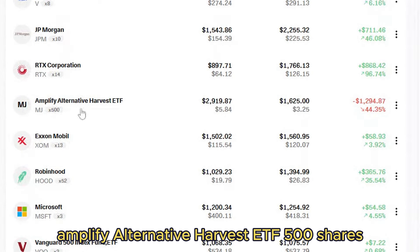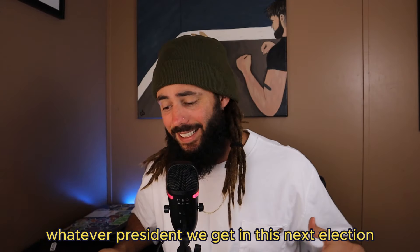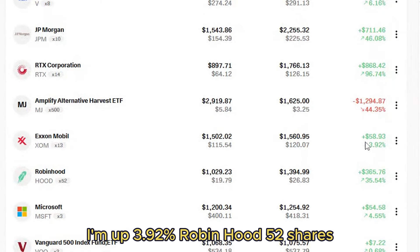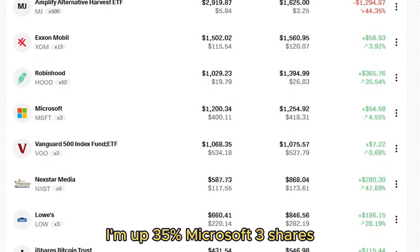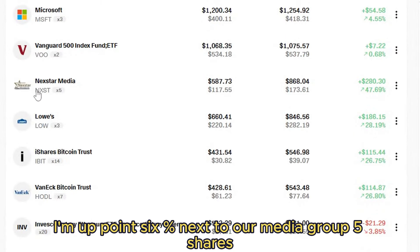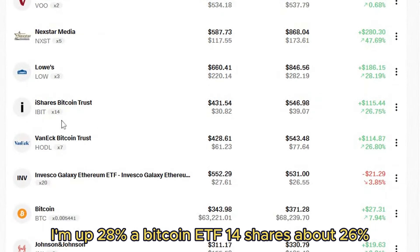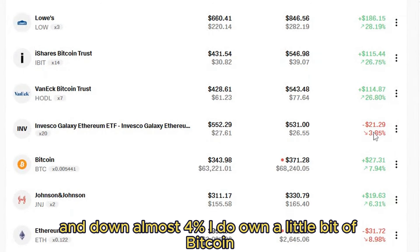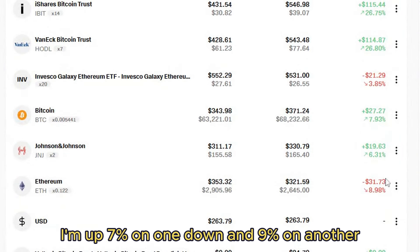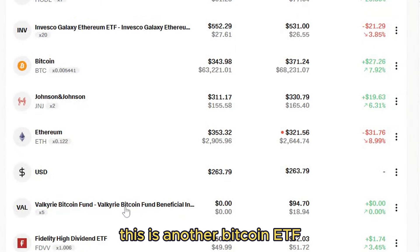One of my big busts right now is the Amplify Alternative Harvest ETF — 500 shares, down 44 percent. This is a marijuana ETF I'm holding long term; it looks like whoever wins the next election, both candidates are talking about making it federally legal or at least federally decriminalized. Next, Exxon Mobil — 13 shares, up 3.92 percent. Robinhood stock — 52 shares, up 35 percent. Microsoft — 3 shares, up 4.55 percent. VOO — 2 shares, up 0.6 percent. Nexstar Media Group — 5 shares, up 47.69 percent. Lowe's — 3 shares, up 28 percent. A Bitcoin ETF — 14 shares, up 26 percent. An Ethereum ETF — 20 shares, down almost 4 percent. I also own a little Bitcoin and a little Ethereum directly in Robinhood — up 7 percent on one and down 9 percent on the other.